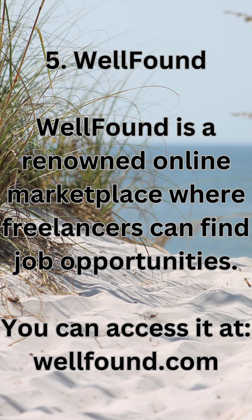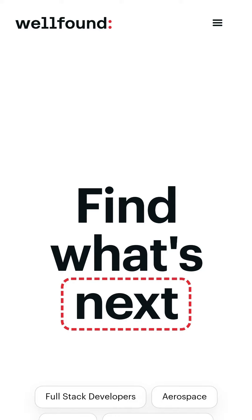5. WellFound. WellFound is a renowned online marketplace where freelancers can find job opportunities. You can access it at wellfound.com.